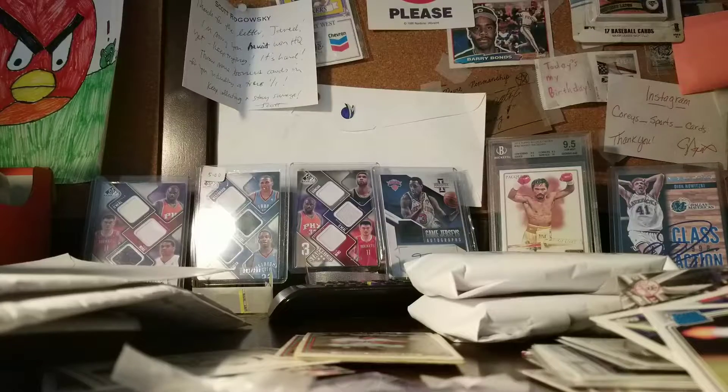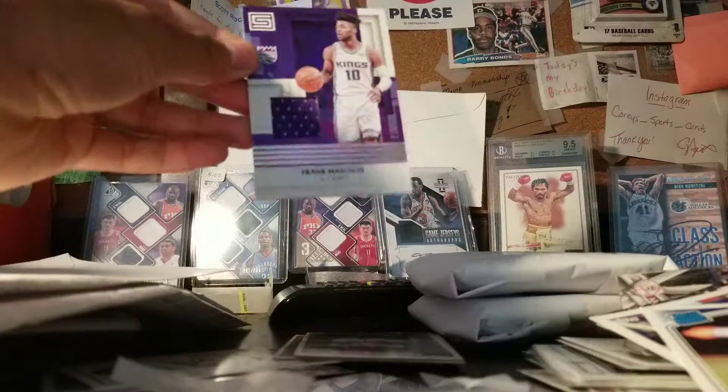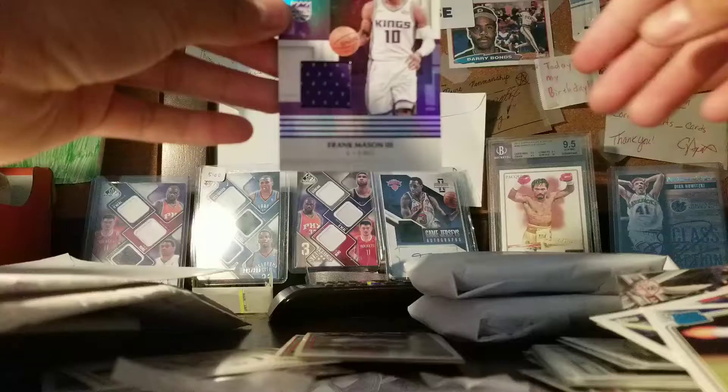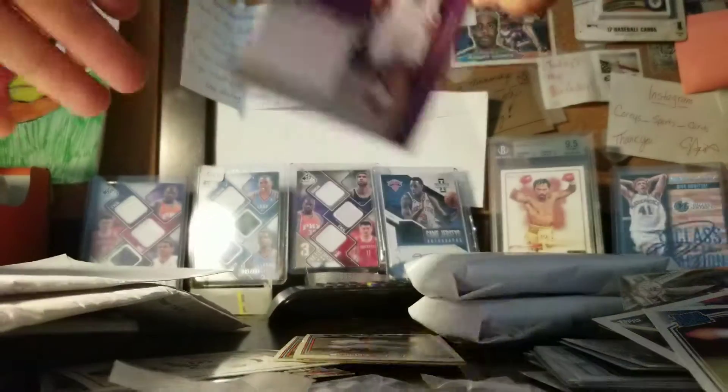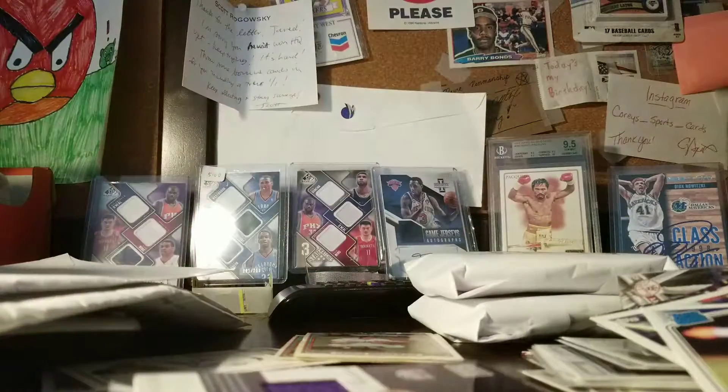In here... looks like he put the other card in here. I didn't remember what I got from him. Frank Mason Relic. Pretty cool. Let's leave that in a bit.